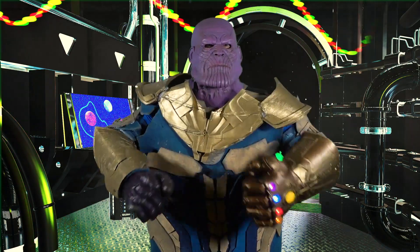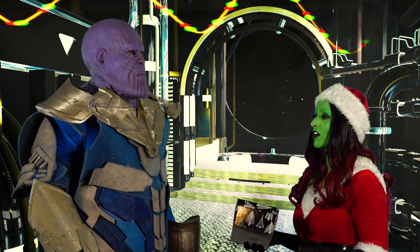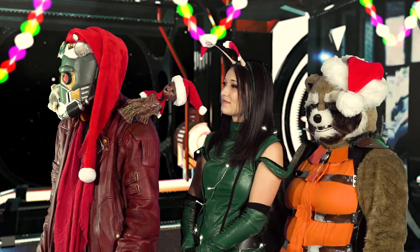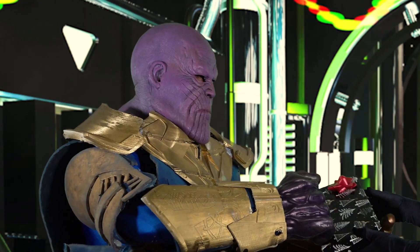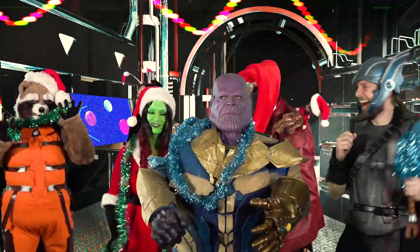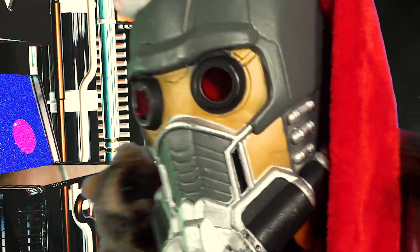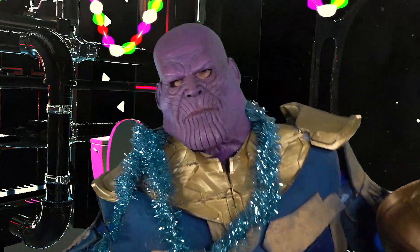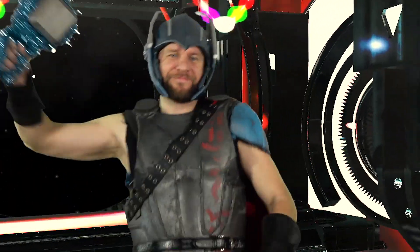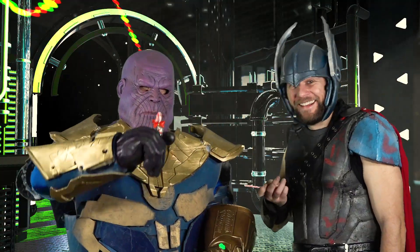What's up, jerks? What's Christmas? It's the highest of high holidays on Earth, to celebrate their deity. Eh, close enough. So won't you take a break and celebrate with us? What's up, jerks? All right, thanks.